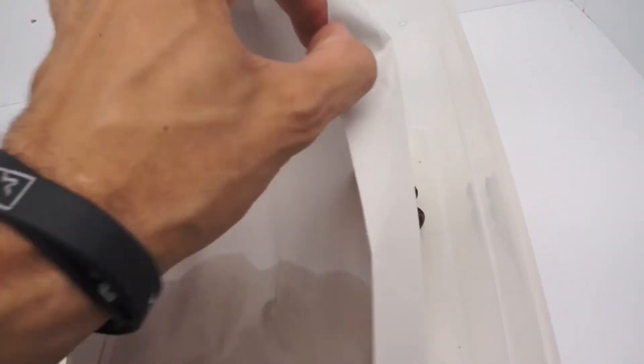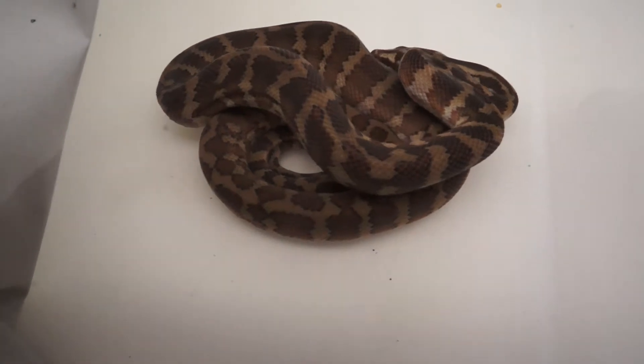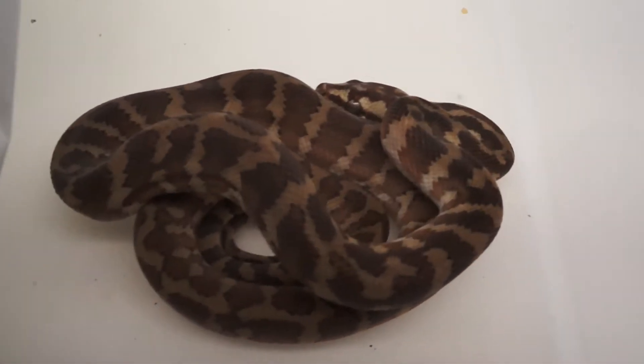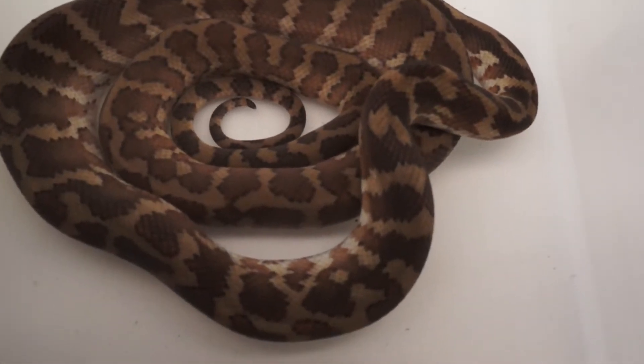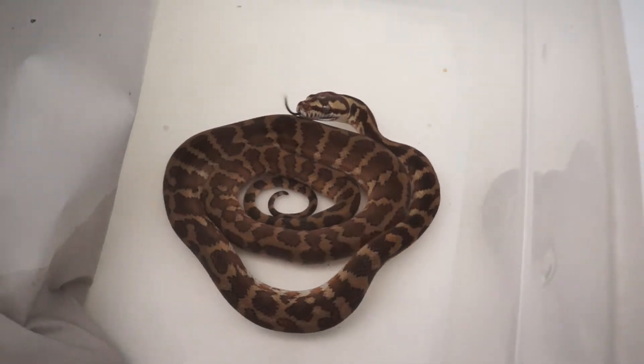Let's look at another one from the cool temp group. Back to that dark base color — in comparison to that last one, you can see much, much darker. The head is light, but overall the coloration is much darker on this animal, which I'm noticing is fairly standard for the animals incubated at that cooler temperature.